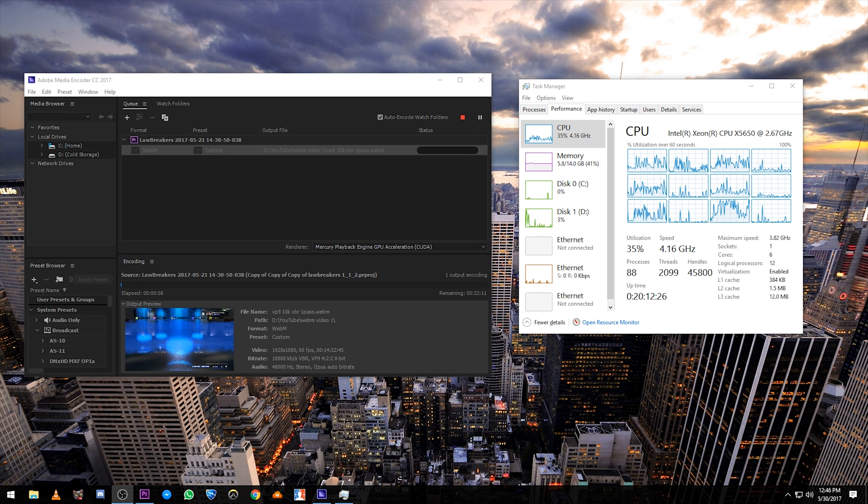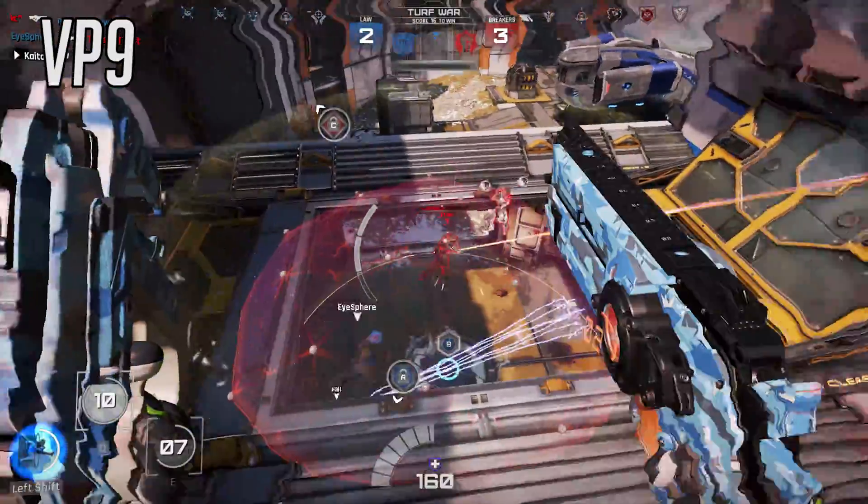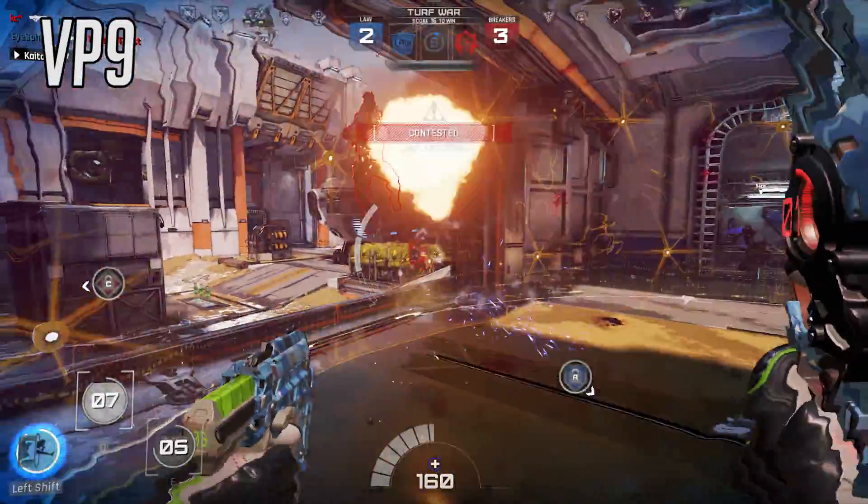While this is a vast improvement over earlier versions of the codec — the 2014 version was notoriously single-threaded — it's still a long way behind where the proprietary codecs are at. HEVC, on the other hand, is a much more interesting option.